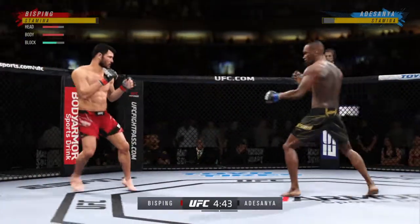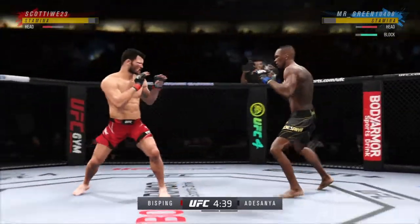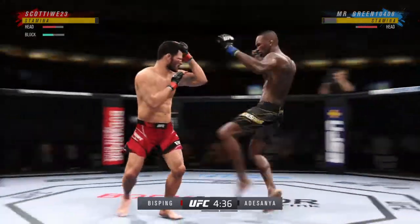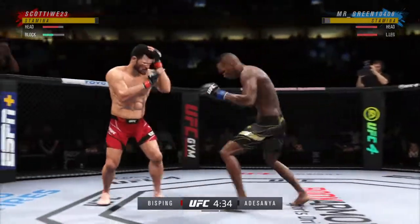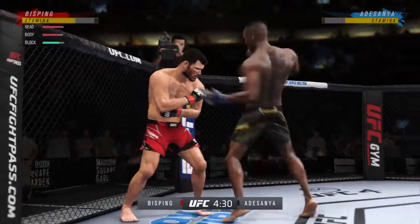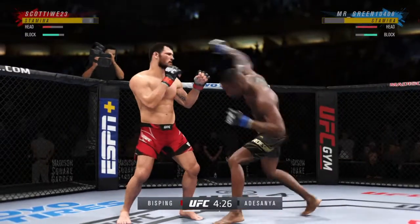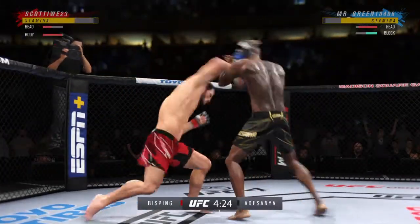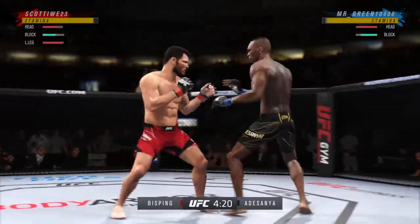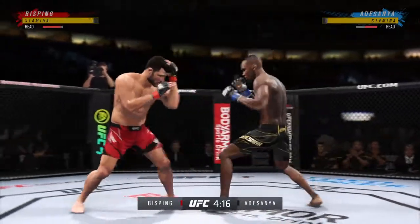He's got the reach advantage, he might as well use it. Nice job there to find a home for that. Mixes it up nicely in terms of staying heavy and also staying active. Perhaps a sign of things to come as he lands a kick there. Nice kick landed by this gentleman. This guy kicks like a mule — so hard. Every time you can see him drive his hip into his opponent.